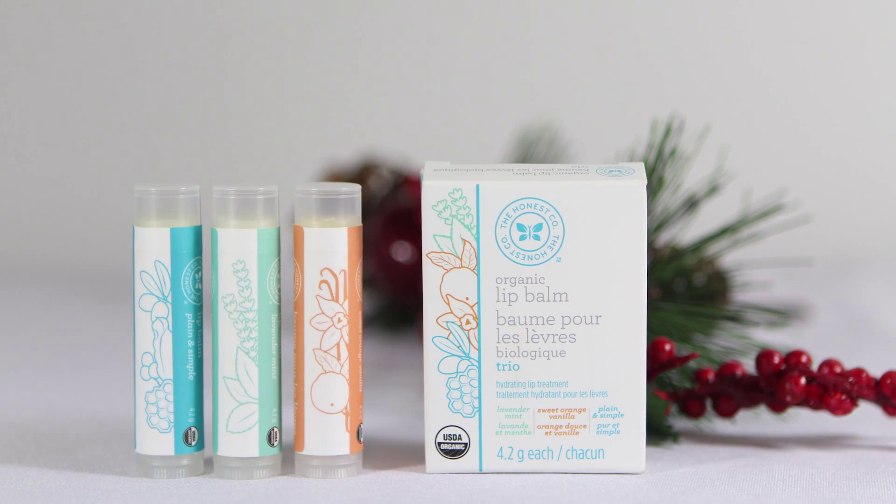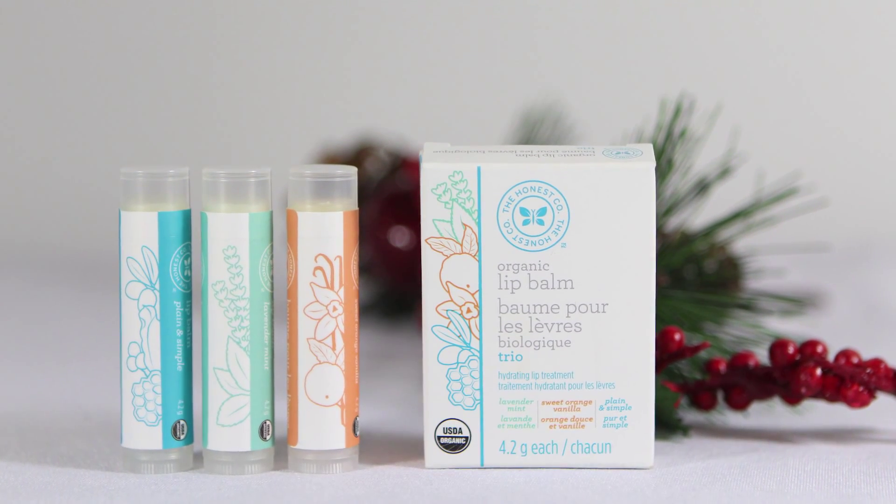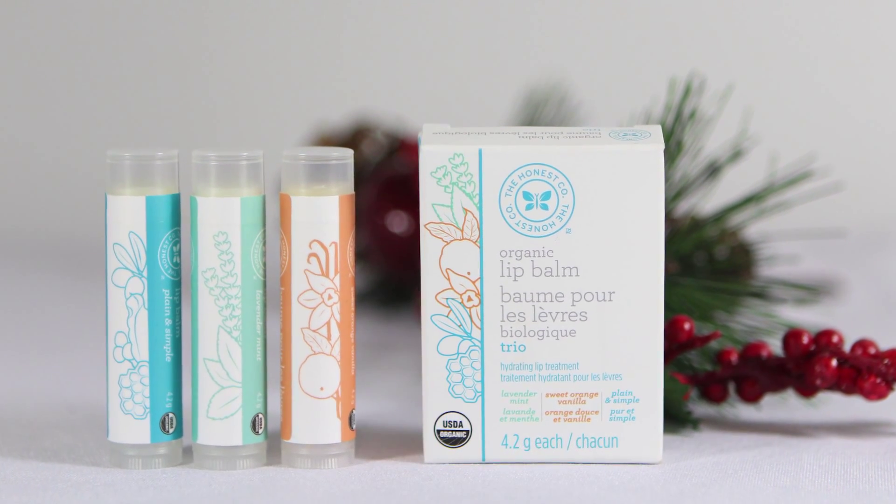Who doesn't need lip balm in the cold winter months? I love the way it smells and tastes on my lips. It's made by The Honest Company, so all the ingredients are natural and organic, making it good for you.